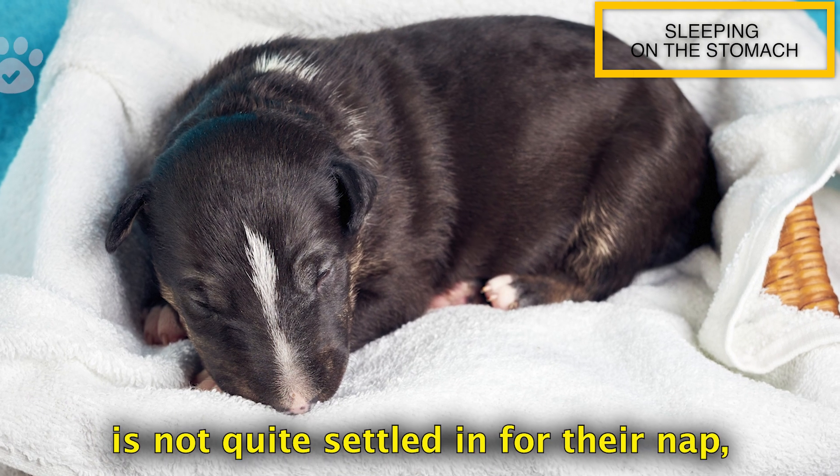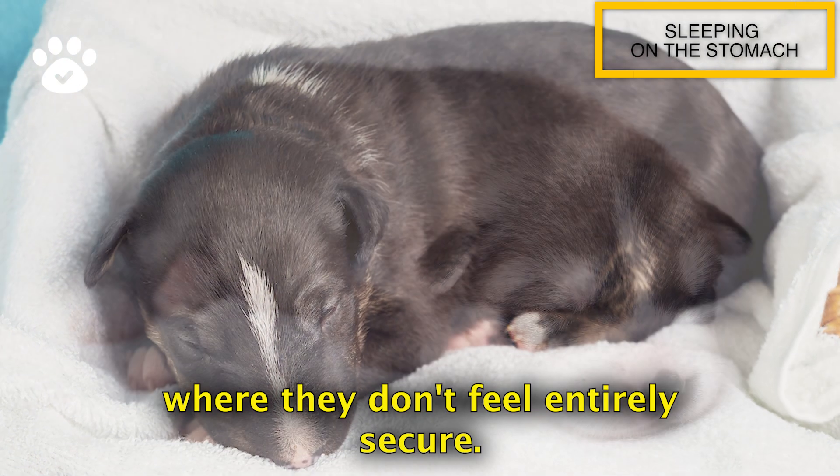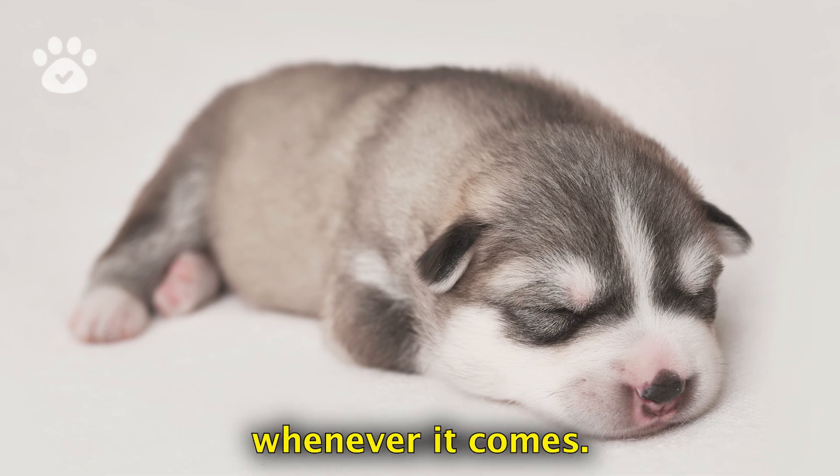It suggests that your dog is not quite settled in for their nap, or they're napping in a place where they don't feel entirely secure. Dogs sleeping in this position are often gentle and shy, but they're also ready for playtime whenever it comes.